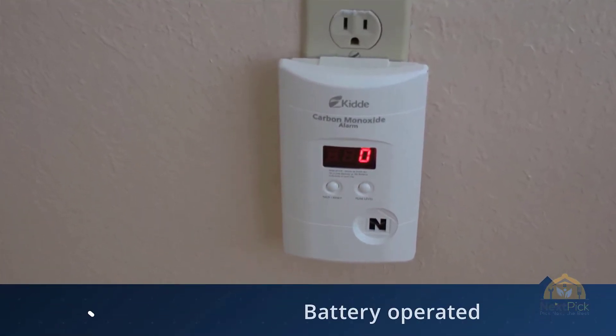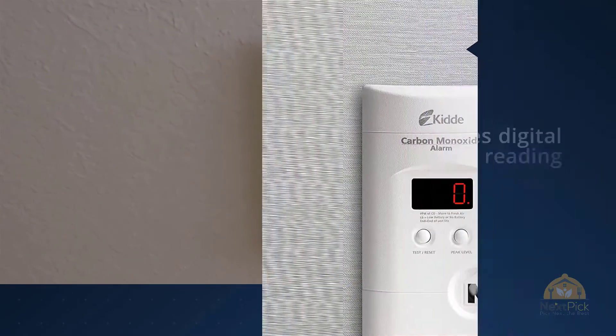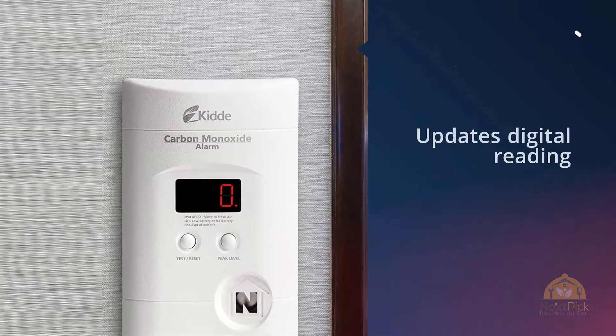No need to drill holes in the wall like other carbon monoxide detectors. It comes with a test button and an LED screen to show the CO levels in your home.